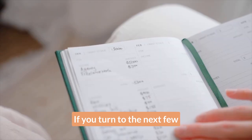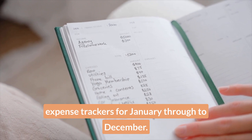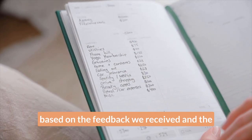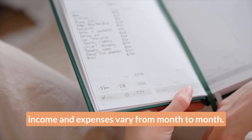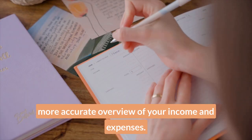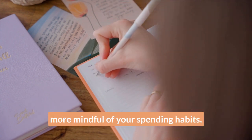If you turn to the next few pages, you'll see we've included income and expense trackers for January through to December. Based on the feedback we received and the polls we did, most of you said your income and expenses vary from month to month. So we've included the monthly trackers for a more accurate overview, designed to help you stay more mindful of your spending habits.